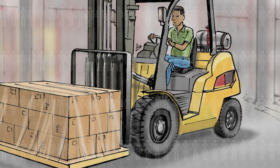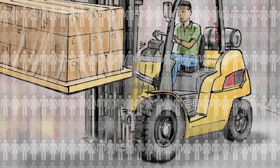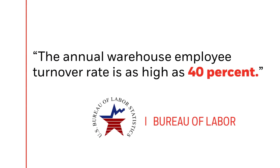Finding, training, and retaining qualified employees are among the most common problems that plague DC operators. And for good reason. According to the Bureau of Labor, the annual warehouse employee turnover rate is as high as 40 percent.